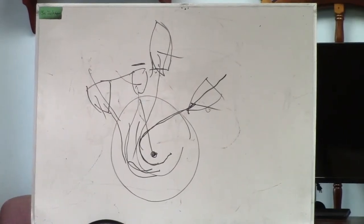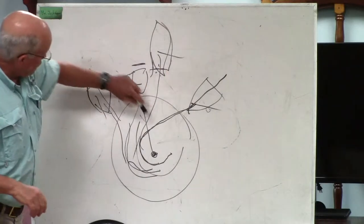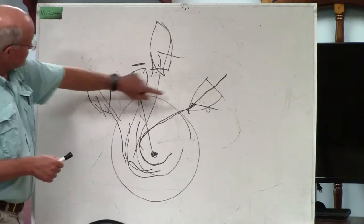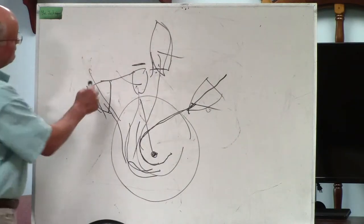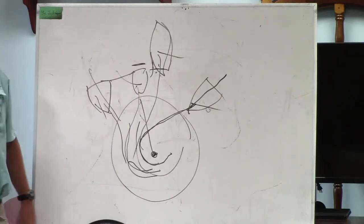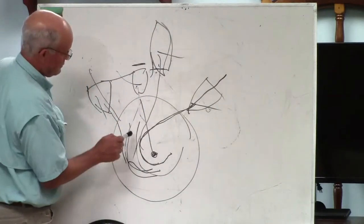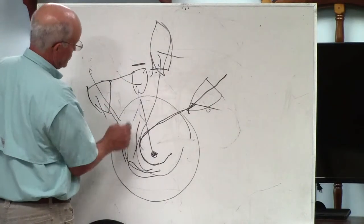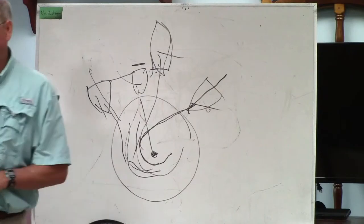So an overlap extends pretty much to eternity. If you're approaching at widely divergent angles on opposite tacks, the inside boat has the right-of-way if it establishes that overlap before it gets to the three boat length circle — which it would in this case because the angle goes way out. Even if the overlap is broken after you get into the circle, the outside boat has to give room for the boat that established that overlap to go around the mark.